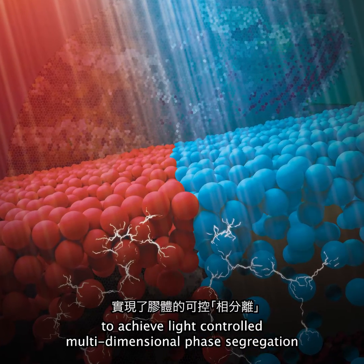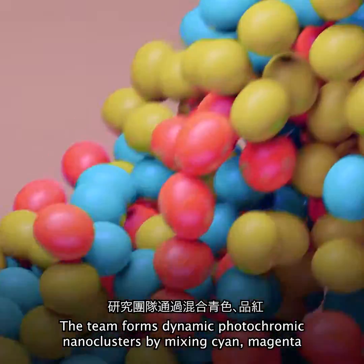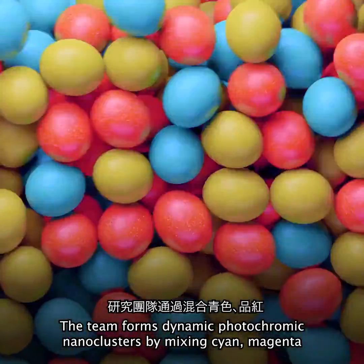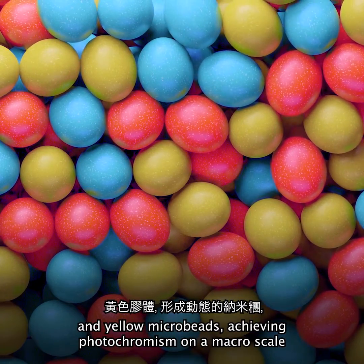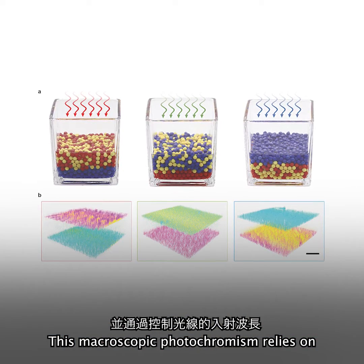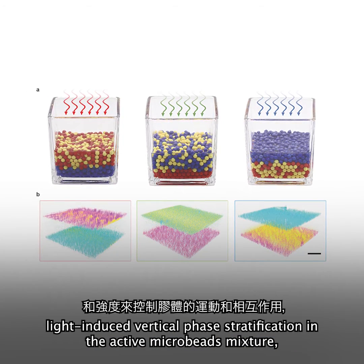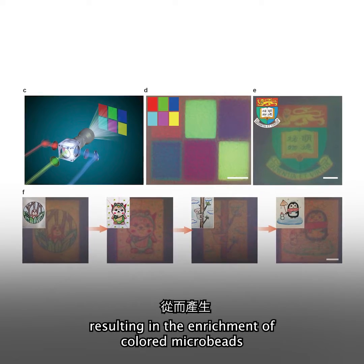The team achieves light-controlled multidimensional phase segregation by forming dynamic photochromic nanoclusters through mixing cyan, magenta, and yellow microbeads, achieving photochromism on a macro scale. This macroscopic photochromism relies on light-induced vertical phase stratification in the active microbead mixture, resulting in the enrichment of colored microbeads corresponding to the incident spectrum.